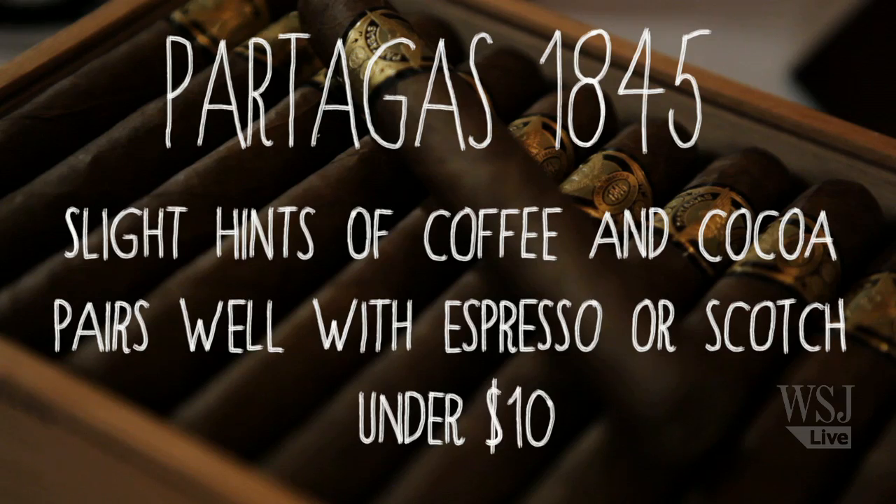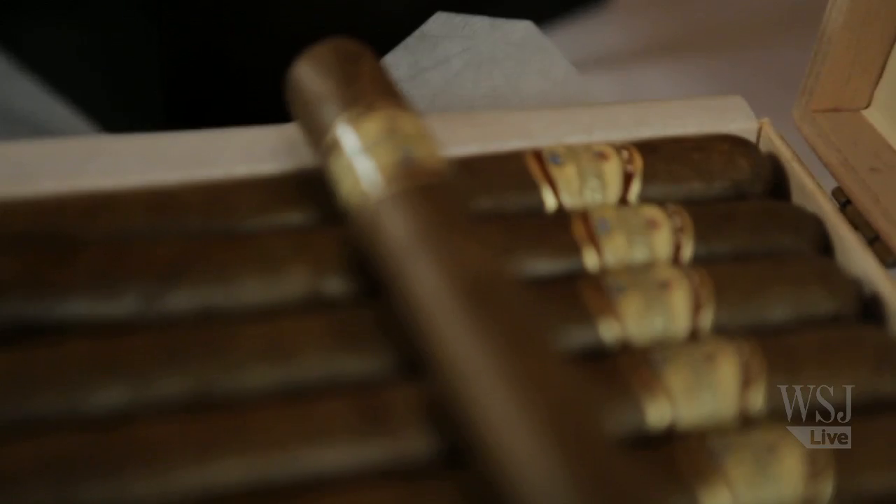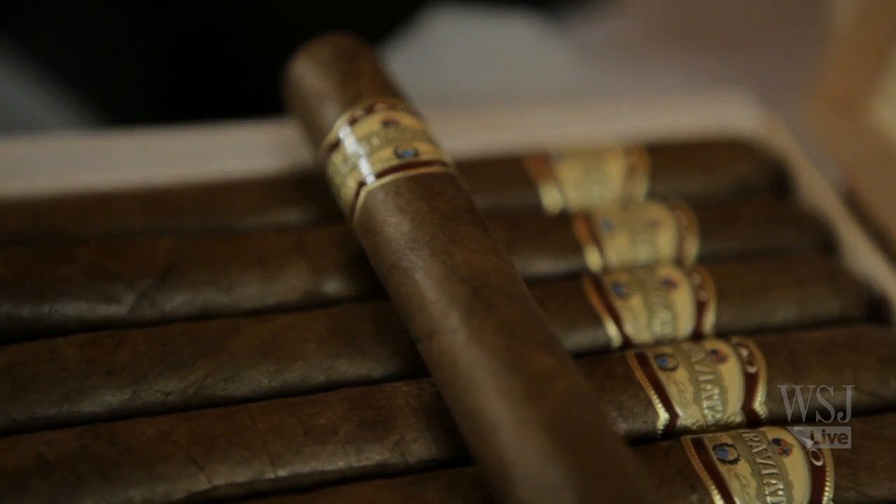And then we have CAO La Traviata. This came out a couple of years ago and, very much like Partagas 1845, people were going crazy for it. One of the really unique things about this cigar is that it was the first cigar to offer an Ecuadorian Havana seed wrapper at an affordable price point — you could get this for five to six dollars. So for fall tailgating, this is a great price and the flavor will not disappoint.